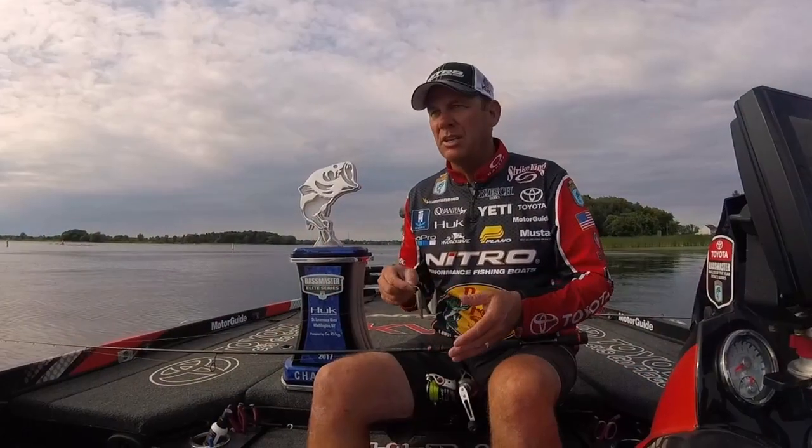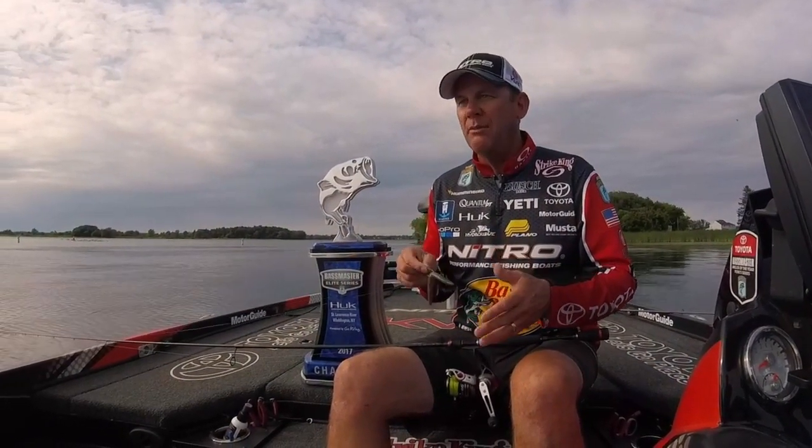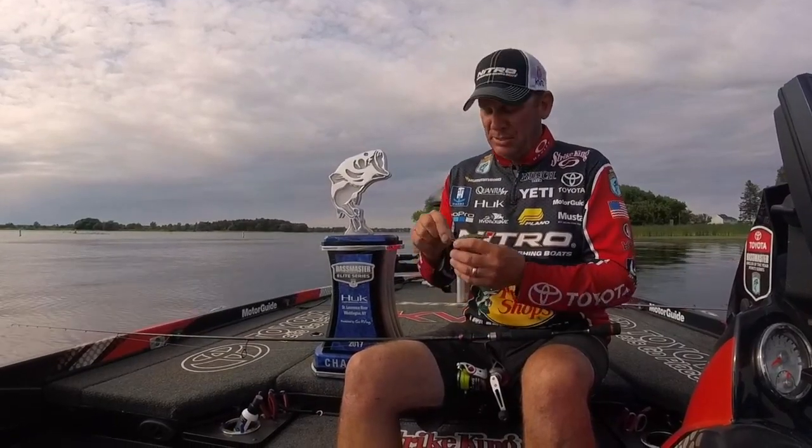And I went to who I think is probably the best wacky wormer in the business — that's Jacob Prosnick. And I talked to him about what style we should have, what design. And Mustad came back to us with this new Titan X Wacky Neko hook.